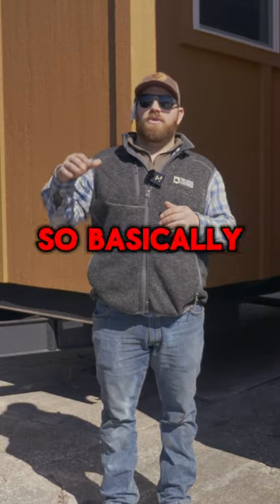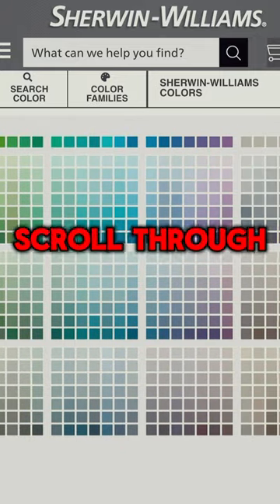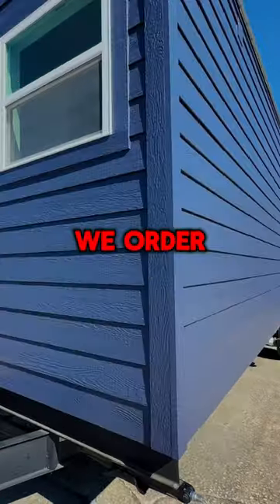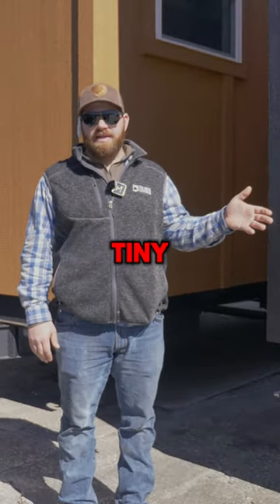We use really high quality paint. Basically what happens is we send you a link when it's time to paint your house. You get to scroll through the Sherwin-Williams colors, send us the color you want, we order it — and that's another way you could get your customization colors with us through Sherwin-Williams.